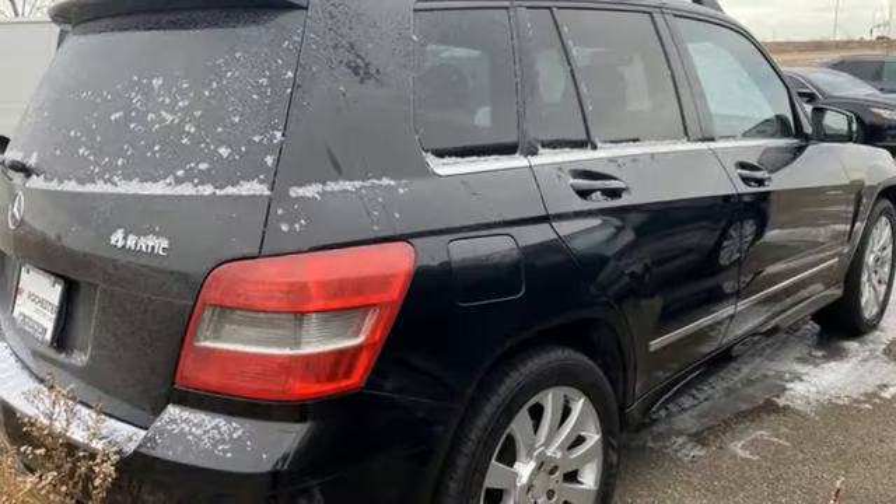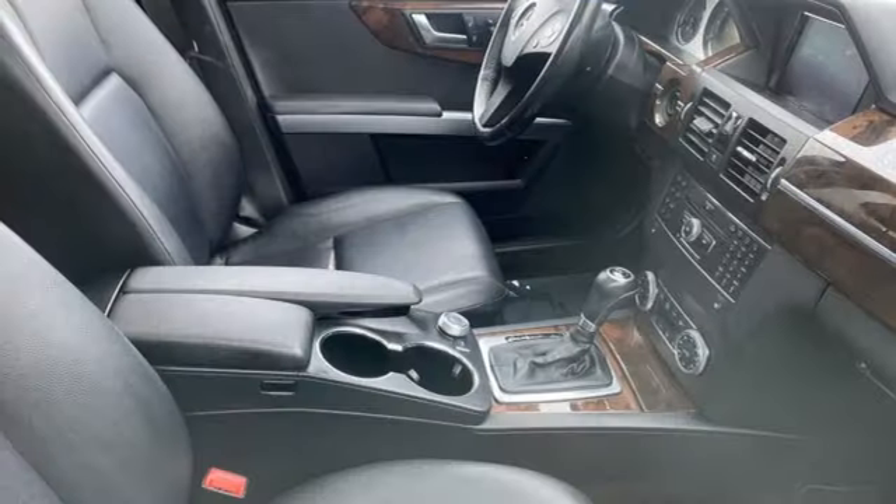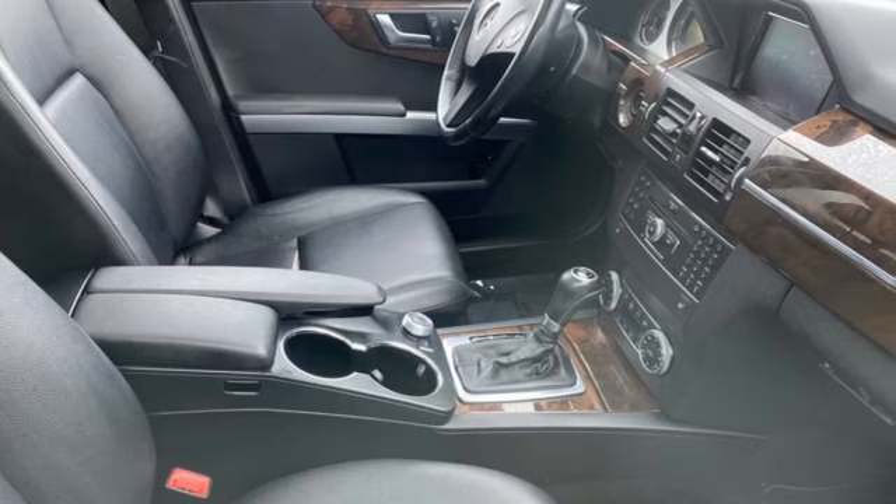Auxiliary audio input. Aluminum wheels. Gas pressurized shocks. And V6 engine. Experience it for yourself today!